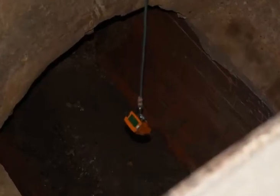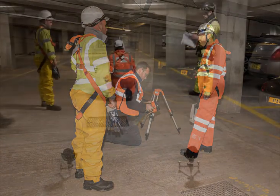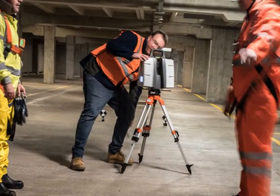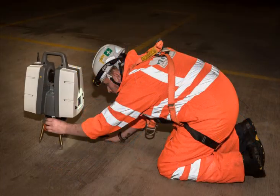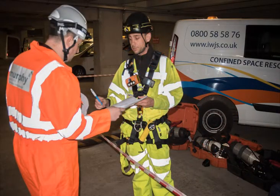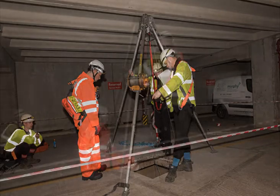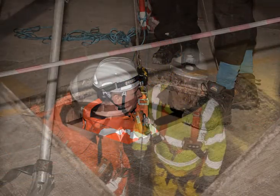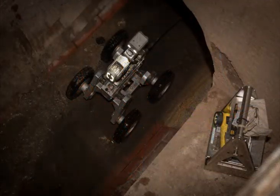Constant checking of gas was carried out at all times. A dummy run of the laser scanner was carried out in the car park. Finally, everything was cleared to go. Cameras were lowered into the culvert and laser equipment was lowered and then checked.